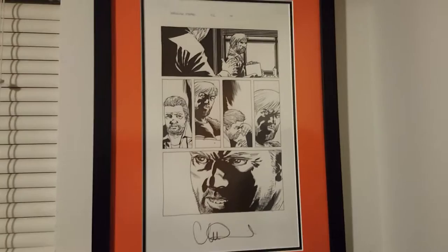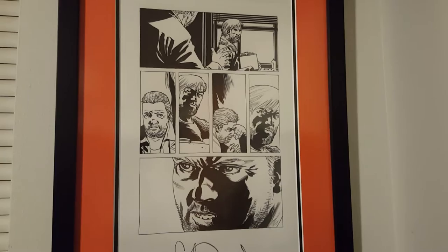Over here we got issue 102, page 14. This is where Eugene discloses to Rick that he can be a really important asset to the group by reloading ammo.